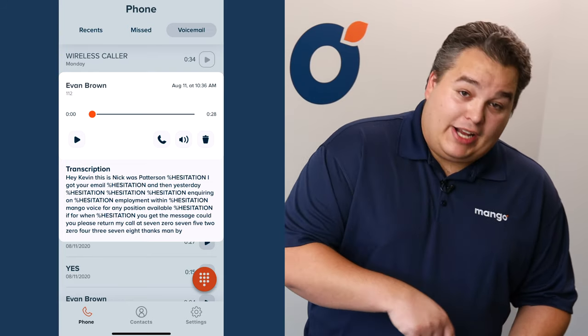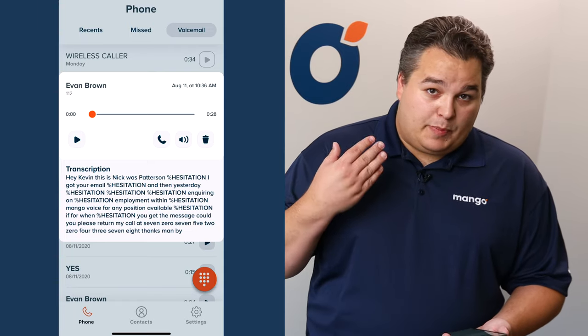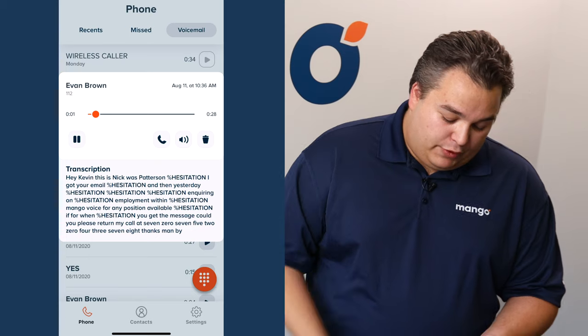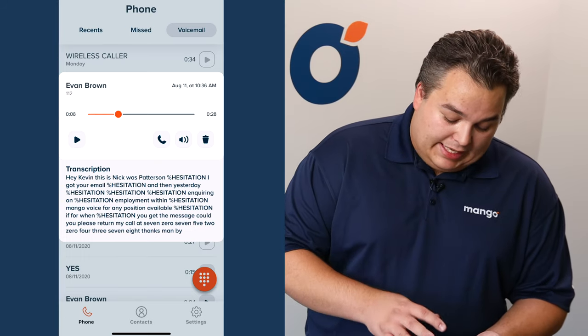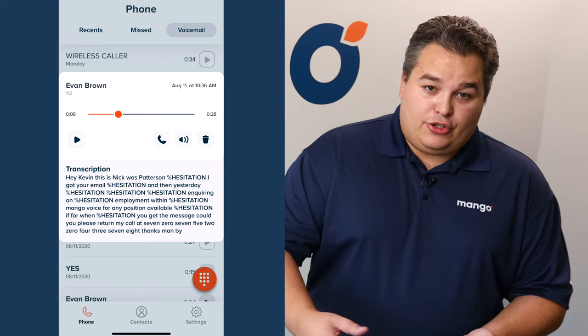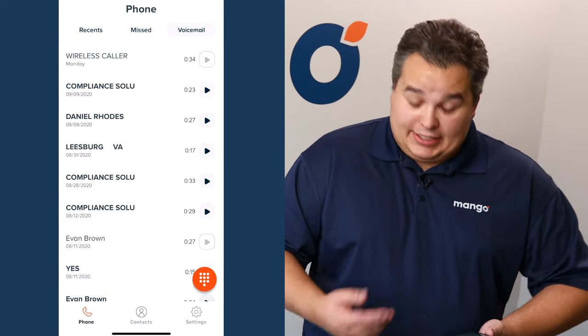It's going to give you the transcription, so if you're in a loud place and you can't hear what's being said, you can go ahead and just read through it. Of course, there's the play button as well, so if you'd rather listen to it, you can delete, callback, and put it on speakerphone — so you don't need to put the phone up to your ear to listen to those.